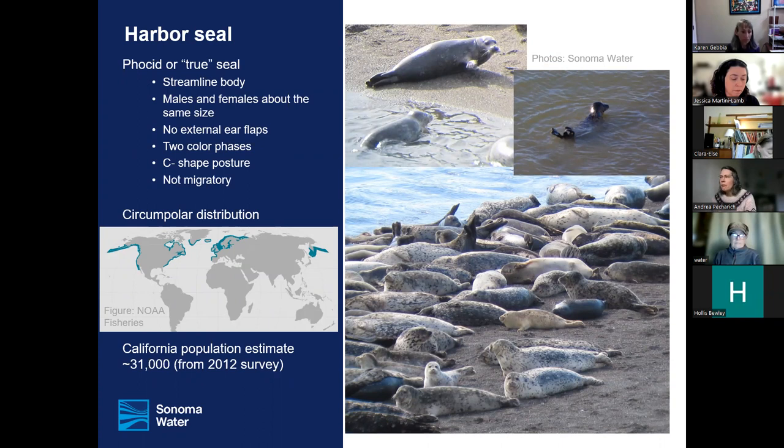Starting with the harbor seal — our star of the show. Harbor seals are widely distributed in the Northern Hemisphere and are non-migratory, so while there's some dispersal, they don't make seasonal migrations. They can be two color types: dark with light spots, or light with dark spots. This is most visible in late summer after they've molted and have a new coat of fur. The California population is estimated at about 30,000 individuals, including the Channel Islands.